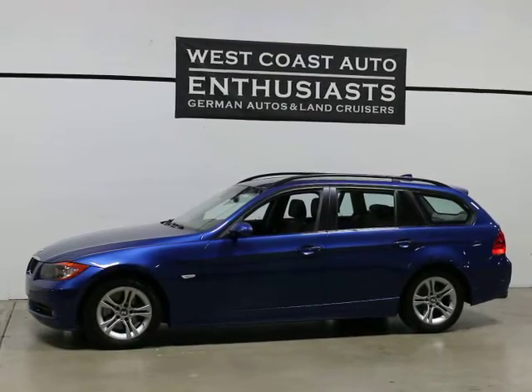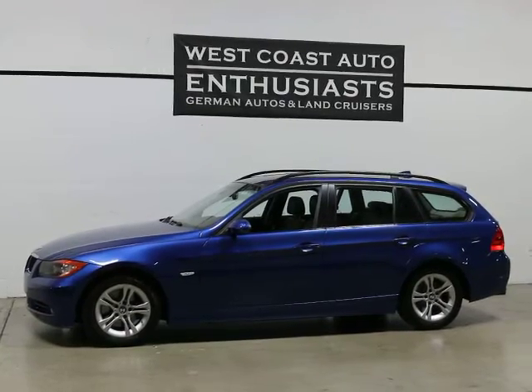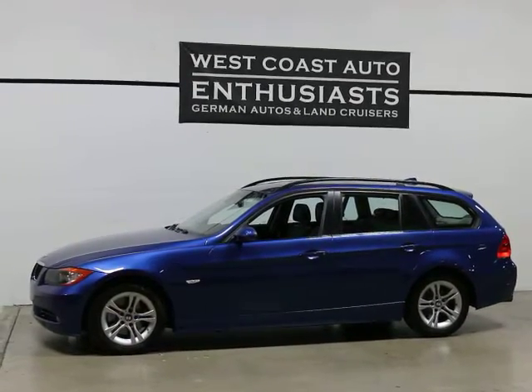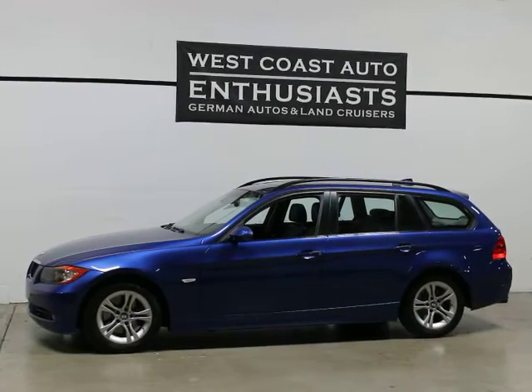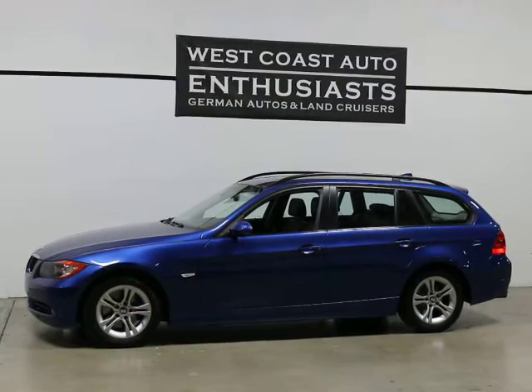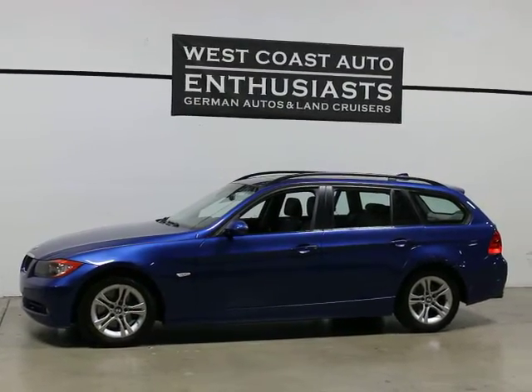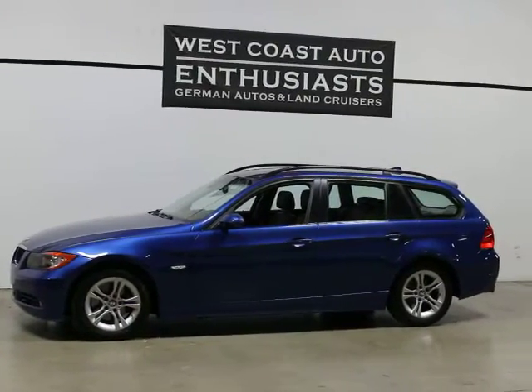Thank you for visiting West Coast Auto Enthusiast. Today we're featuring a 2008 BMW 328i sports wagon. This is a two-wheel drive manual transmission car. It's a clean title, clean Carfax car. It's in excellent condition. We bought it out of California and have been super happy with how the inspection has gone and the condition of the car when it arrived.